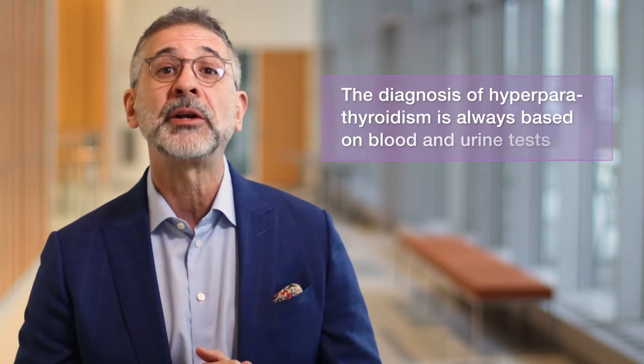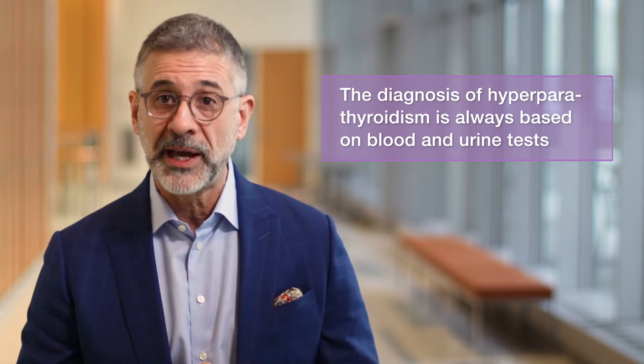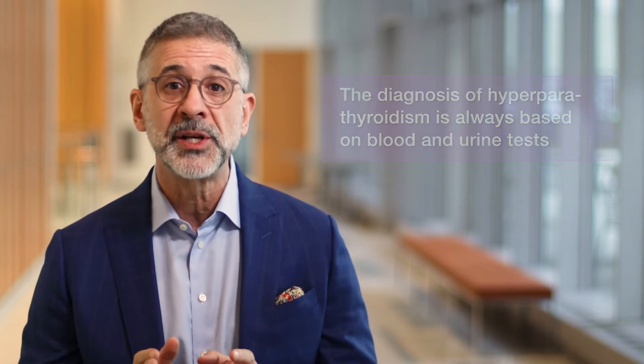Symptoms of hyperparathyroidism can range from mild to severe, depending on how overactive the parathyroid glands are and how high the calcium rises. But whether the symptoms are severe or not, the diagnosis of hyperparathyroidism is always based on blood and urine tests, which are usually sufficient to establish the diagnosis as well as to exclude other causes of hypercalcemia and elevated PTH.